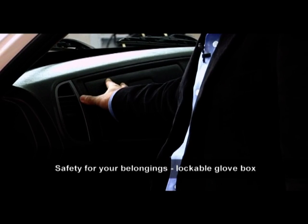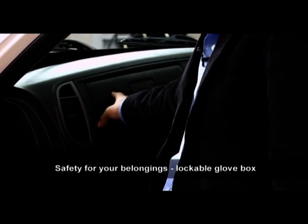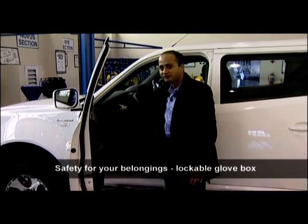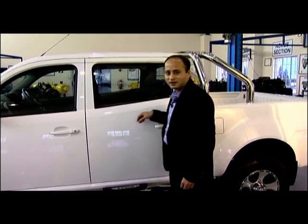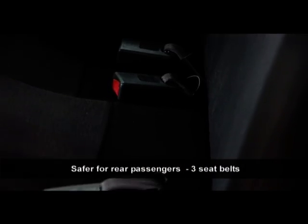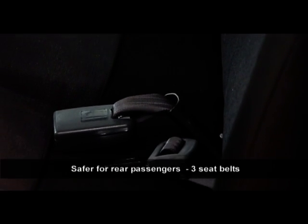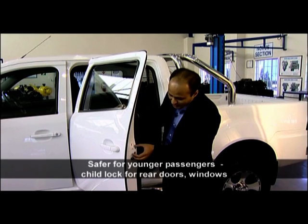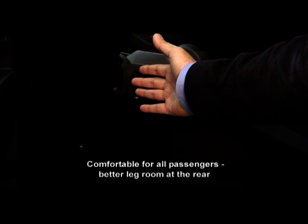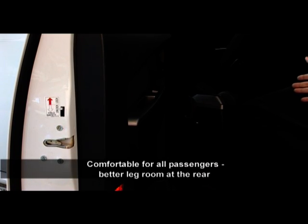Safety for your belongings is ensured by a lockable glove box, so coins, wallets, cell phones, etc. will always be safe even at construction sites. The Xenon is also safer for rear passengers with three safety belts, and for younger passengers with a child safety lock on the doors as well as the power windows. There is enhanced leg room at the rear — 20% more than the previous Tata model — making even longer drives more comfortable.